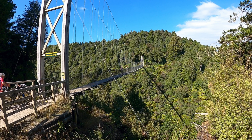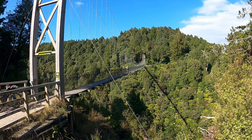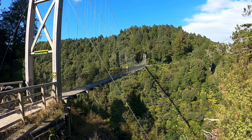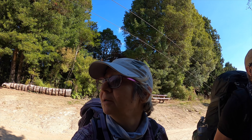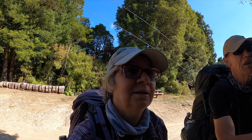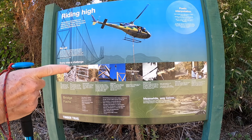So this bridge is the longest and highest on the timber trail at 141m long and 53m high at the midpoint above the Maramataha River. Wow. And I was wondering how they built it — and then just look. I'm going to have trouble walking across it, let alone hanging over the sides there.